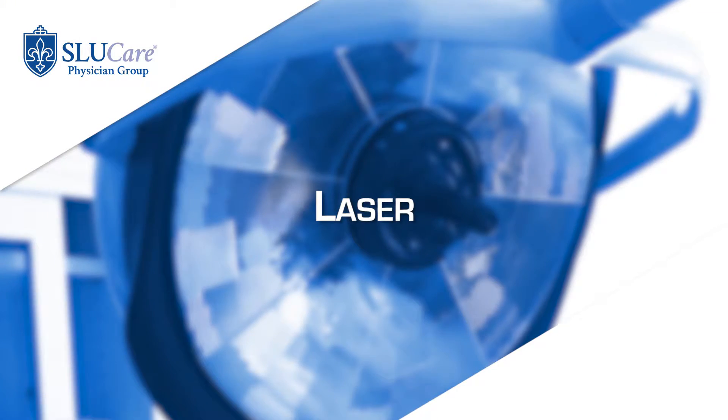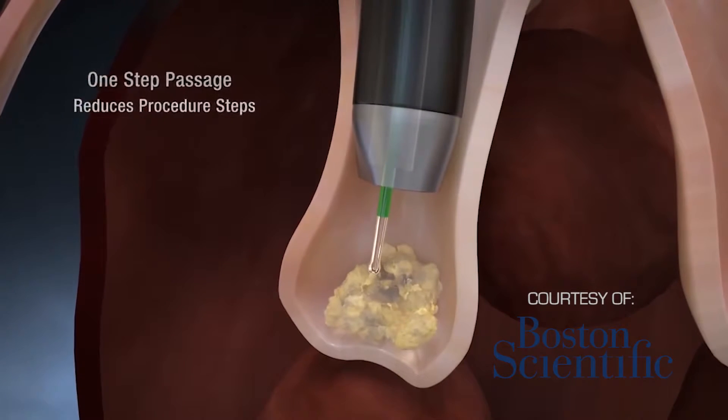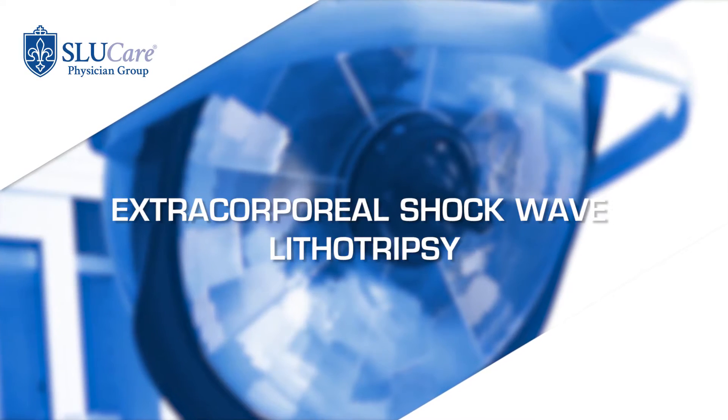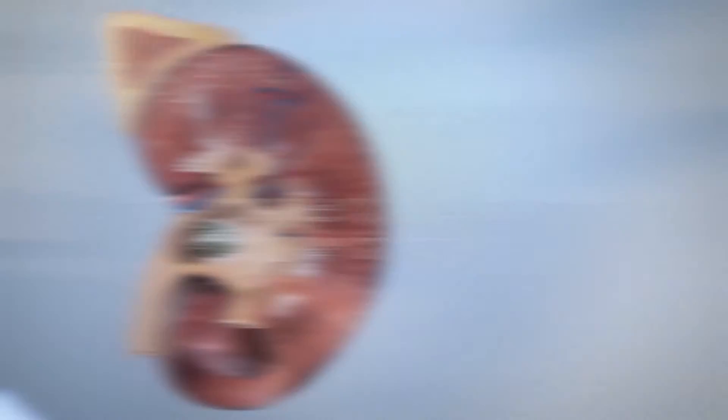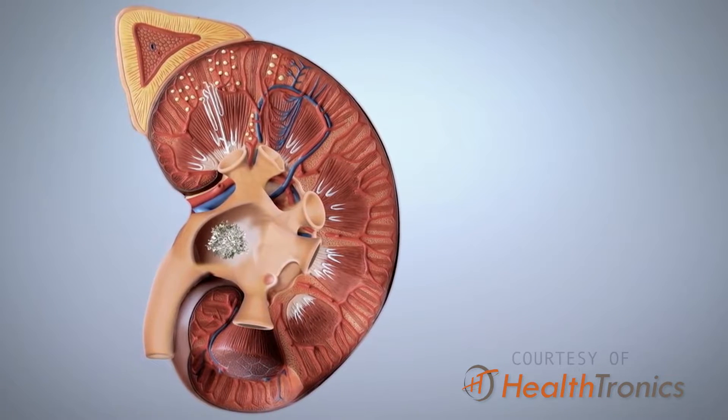But if you do form stones, there are lots of options for treatment. We can use a laser to break up the stone using a ureteroscope, which is a little telescope that goes up the ureter and into the kidney. We can also perform extracorporeal shockwave lithotripsy, which is basically using ultrasonic waves to come in and break the stone, much like a ship in the middle of a hurricane.